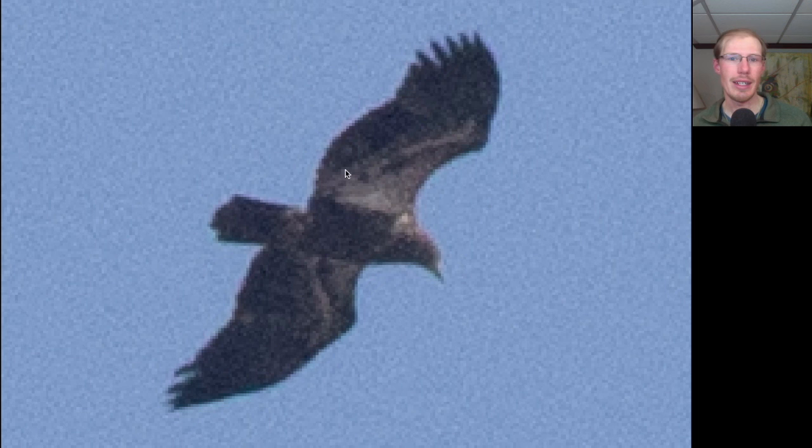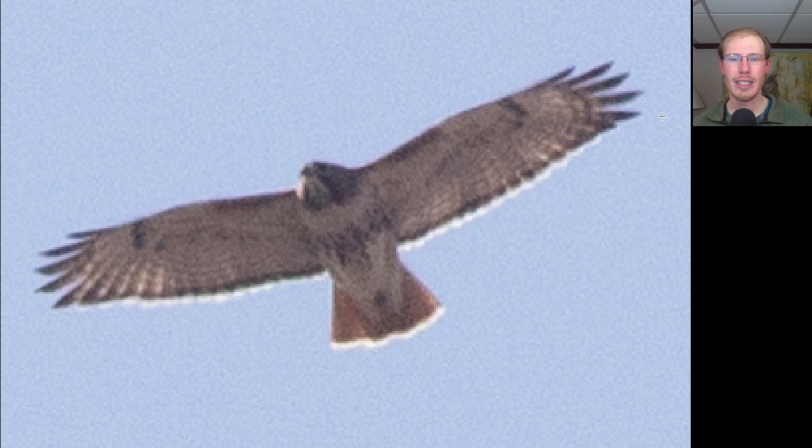Here we have a large dark raptor with a large head, so we should be thinking bald eagle. We also see a lot of white in the wing pit area, which is a sign of a juvenile bald eagle. Here we have a hawk with somewhat broad wings and a medium length tail. We see dark patagial bars and a dark belly band — this is a red-tailed hawk — and we also see a dark trailing edge to the wings and a red tail, so it's an adult red-tailed hawk.